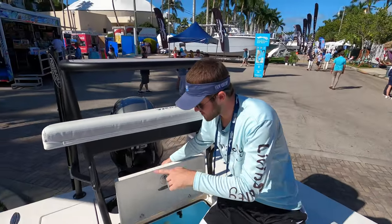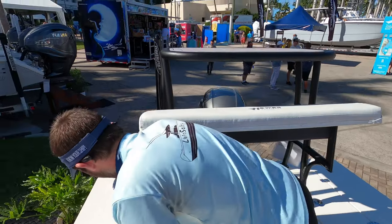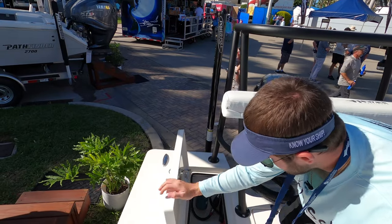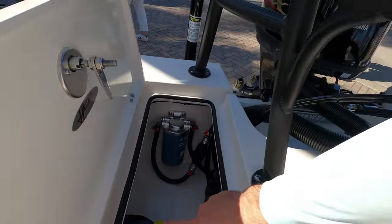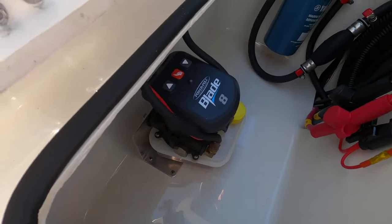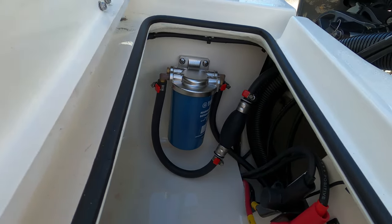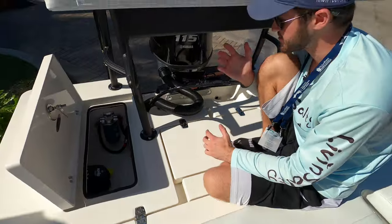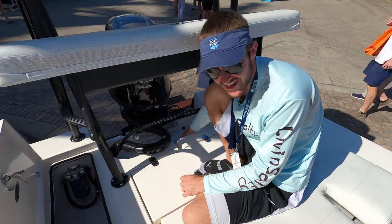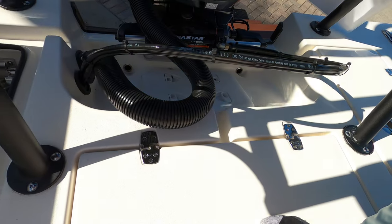Now the starboard side hatch is not going to be a live well, but it is going to be access to some of your pumps. You have your power pole pump — I'm assuming it's a power pole pump — you have your fuel separator over there, and then there's a little bit of access to your bilge. Because it is a smaller boat you're going to be working with some smaller spaces to access everything. Your bilge access is going to be way under here inside this little cabinet — just open that right up and your bilge access will be right in there.